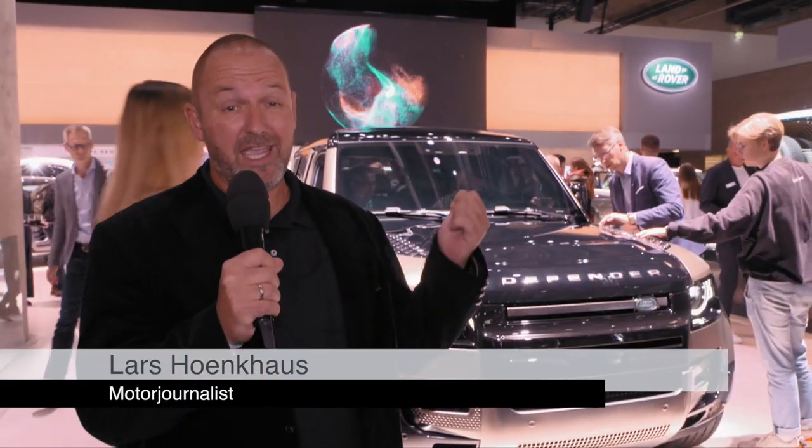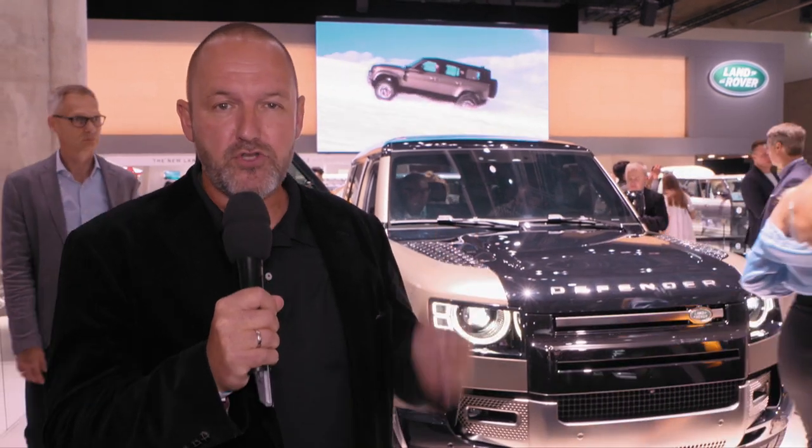Welcome to the booth of Jaguar Land Rover here at the IAA in Frankfurt. Of course the star of the show here on this stand is for sure the new Defender. A lot of things has changed but it's still a real Defender. We're going to talk to one of the experts of the brand about all the details.